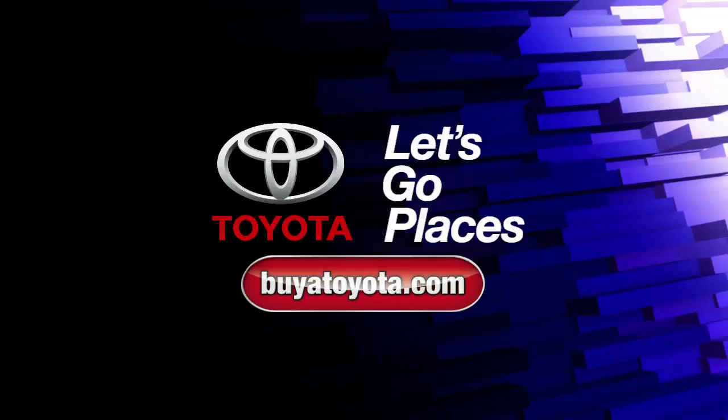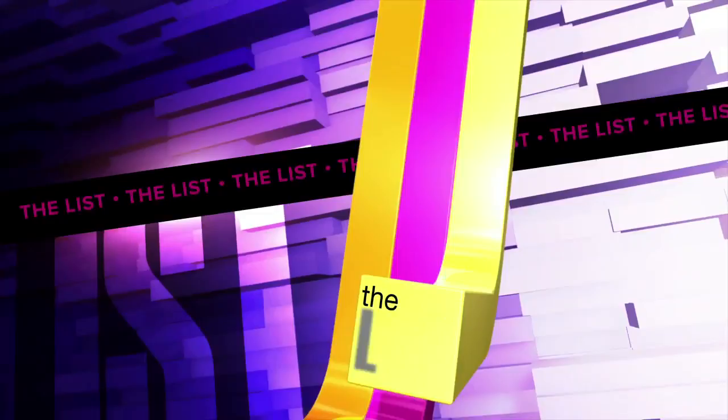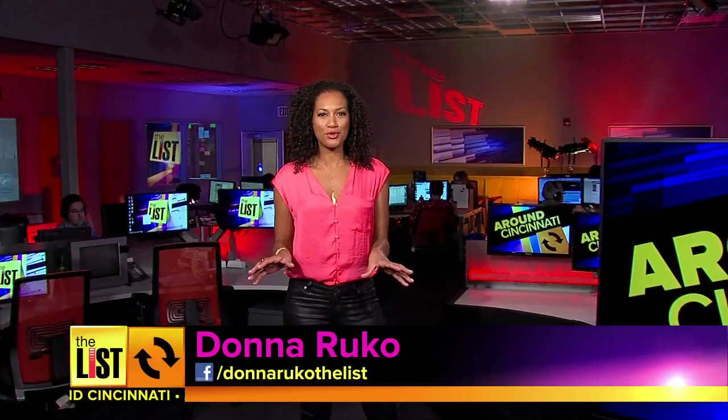Around Cincinnati, brought to you by your local Toyota dealers. Visit buyatoyota.com. Welcome back everyone, I'm Donna Ruko and you're on the list.